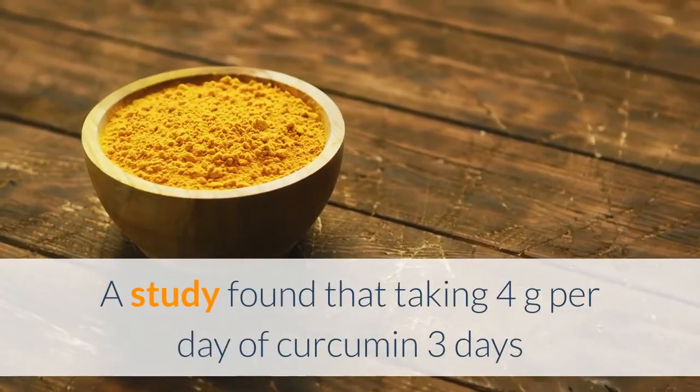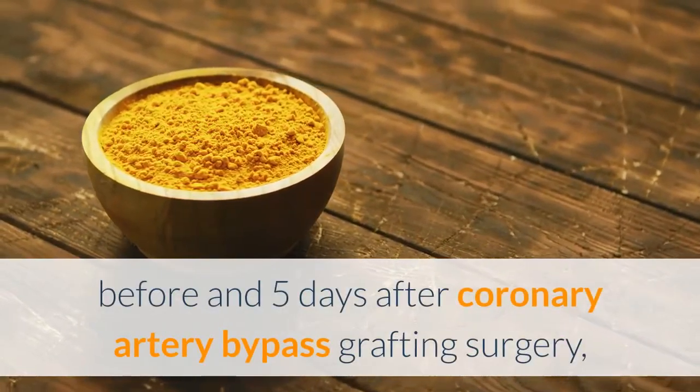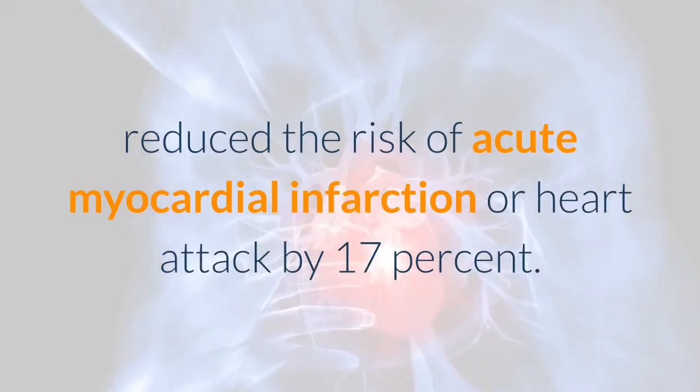A study found that taking 4 grams per day of curcumin, three days before and five days after coronary artery bypass grafting surgery, reduced the risk of acute myocardial infarction, or heart attack, by 17 percent.